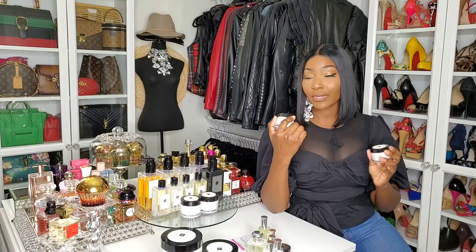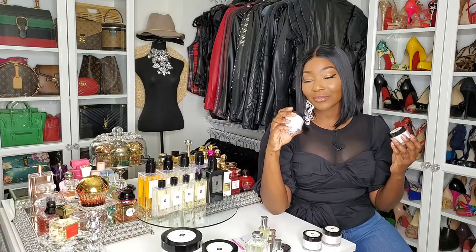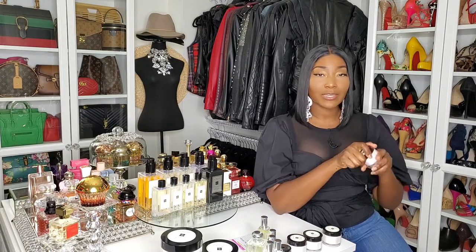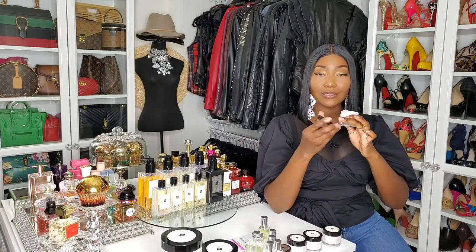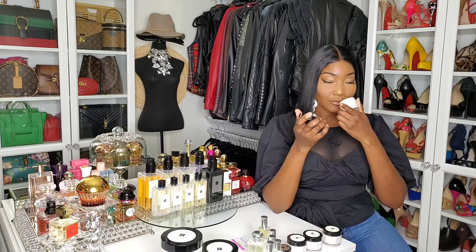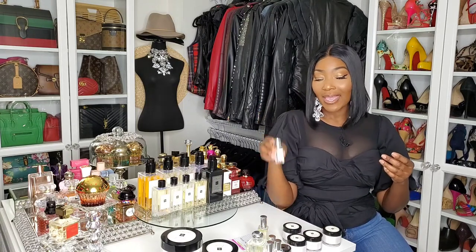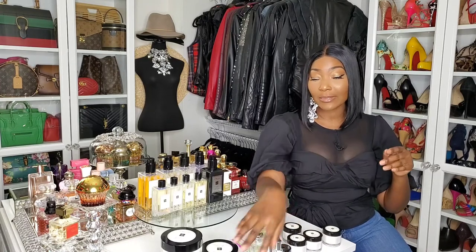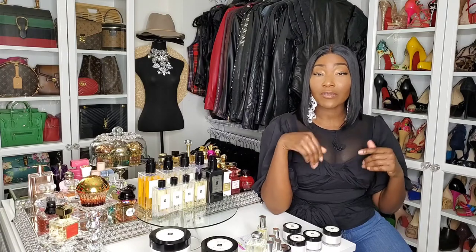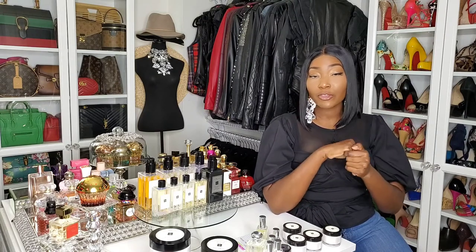These are the smaller sizes of the body creams: Peony & Blush Suede, Lime Basil & Mandarin, English Pear & Freesia, and Pomegranate Noir. The small ones come with a plastic cover; the large ones don't. I smelled English Pear & Freesia in the cologne version from a deluxe sample — it was okay, I wasn't wowed by it. But the cream of English Pear & Freesia smells a little different — it's amazing. So if you love the fragrance and want to layer, the cream is wonderful.